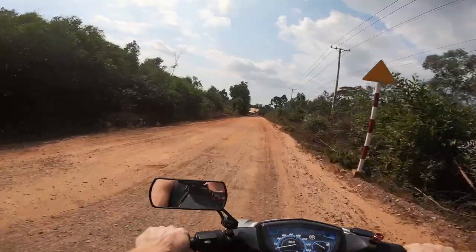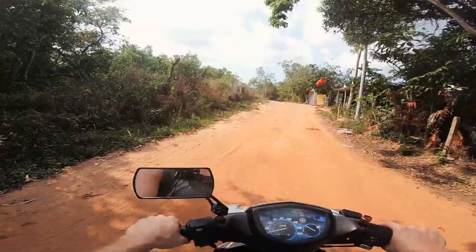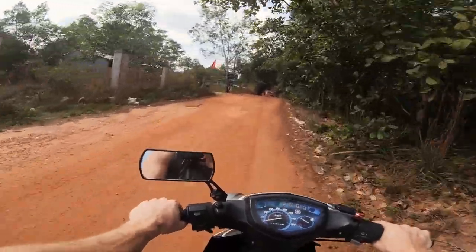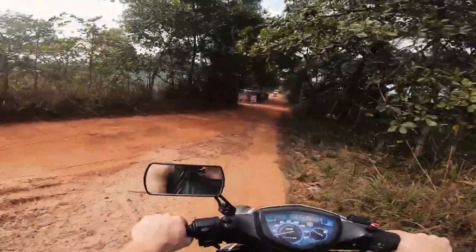So much bumpiness! Finally, nice roads again! And back to the dirt roads. Bumpity, bumpity, bumpity! One eternity later.